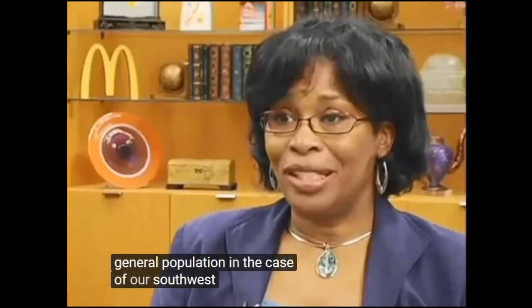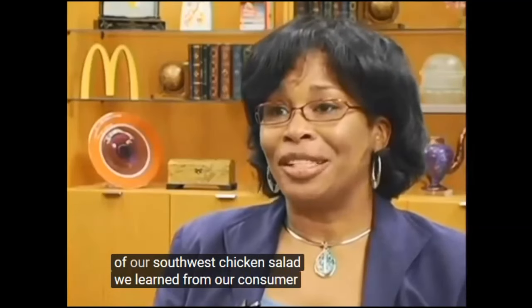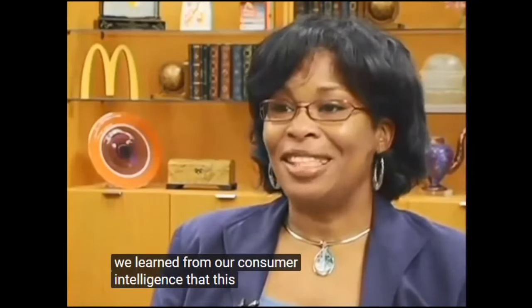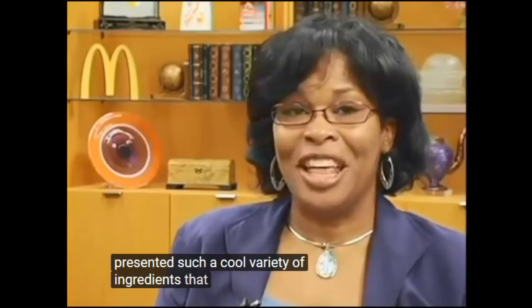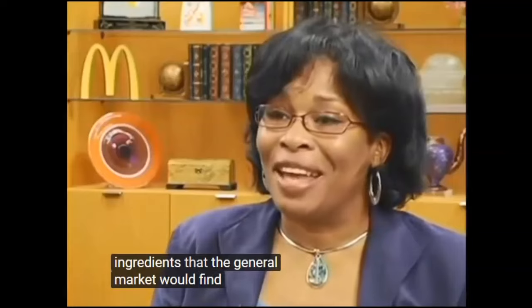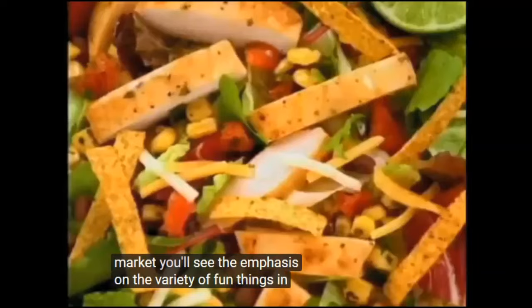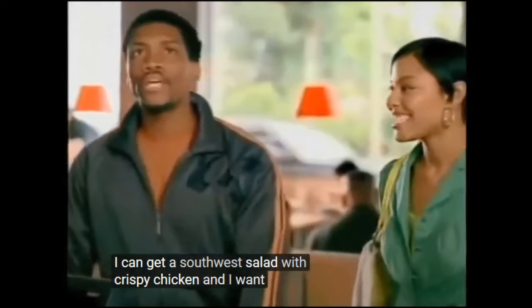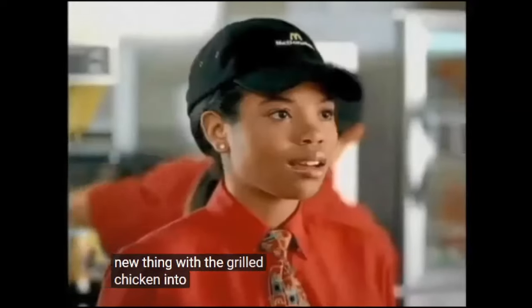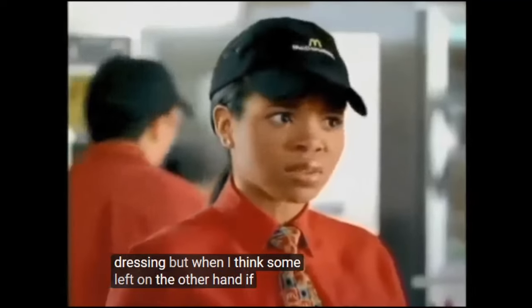In the case of our Southwest chicken salad, we learned from our consumer intelligence that this salad presented such a cool variety of ingredients that the general market would find that compelling. So if you look at our ads targeted to the general market, you'll see the emphasis on the variety of fun things in the Southwest chicken salad — the crispy chicken, grilled chicken, tortilla strips, and that real creamy dressing.